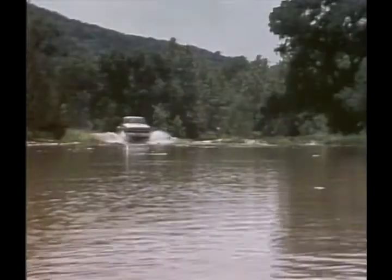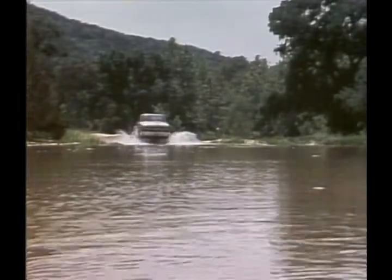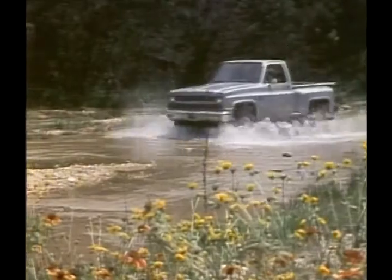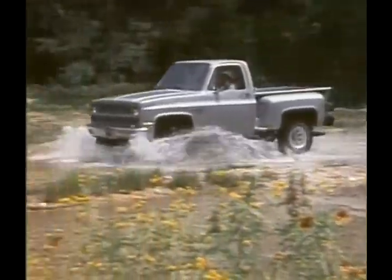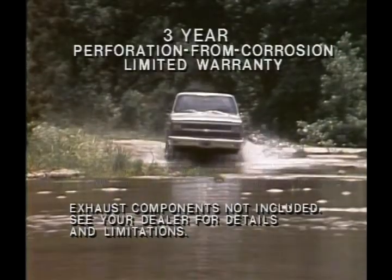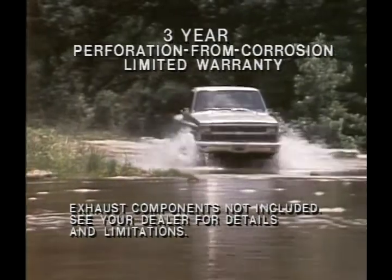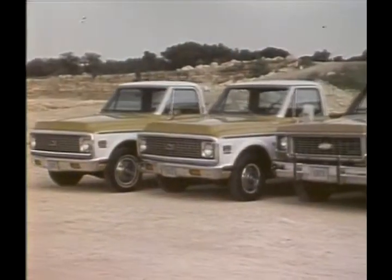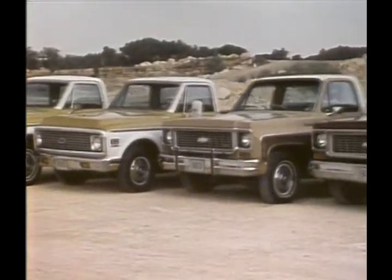Urethane shields are then added ahead of the rear wheel openings to help prevent minor stone chipping of the paint. In fact, a Chevy pickup's anti-corrosion protection is so extensive that Chevrolet gives every buyer a three-year perforation-from-corrosion limited warranty, good for three years regardless of mileage. Chevys are tough, and the record proves it.